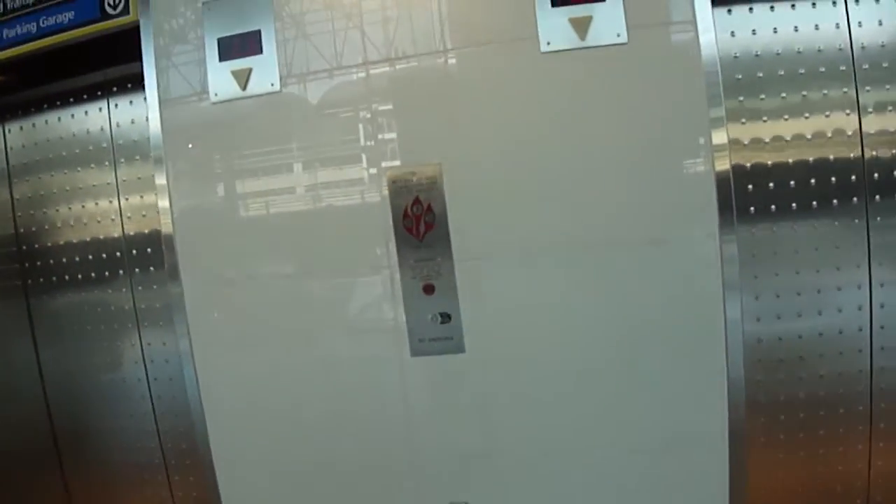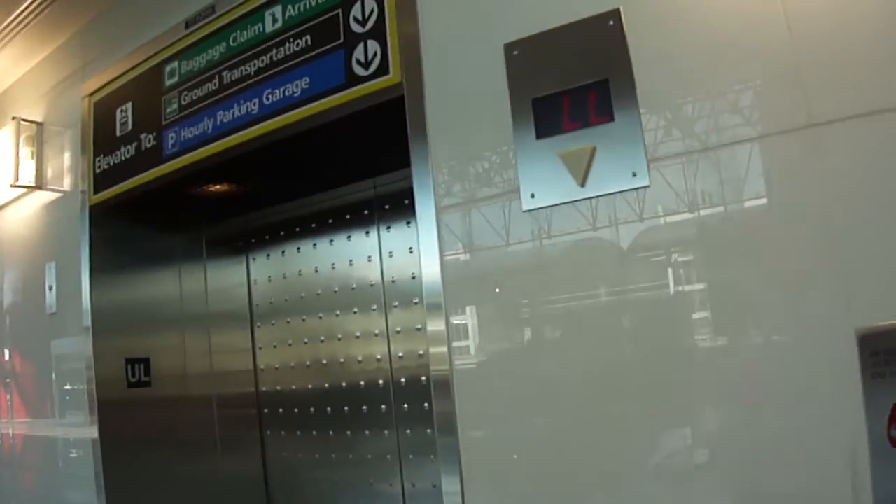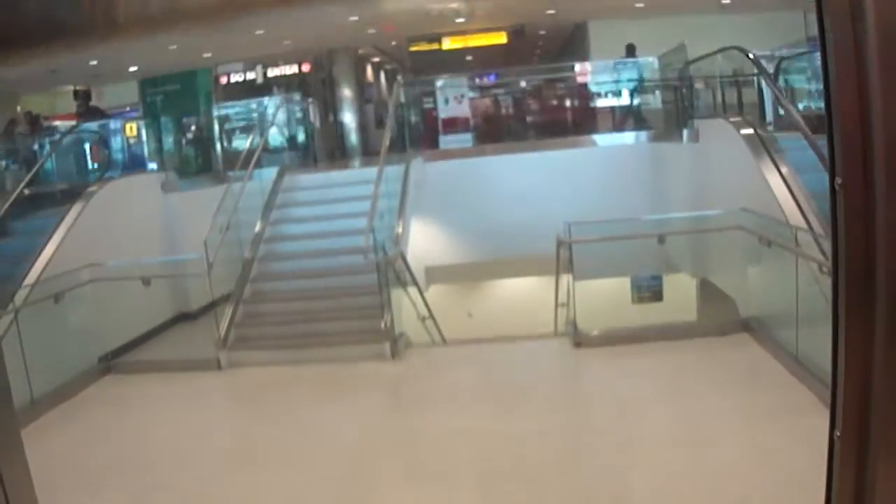This is another bank of elevators at the BWI Airport in Baltimore, Maryland. So let's call an elevator. That fan's annoying. There's the elevator.